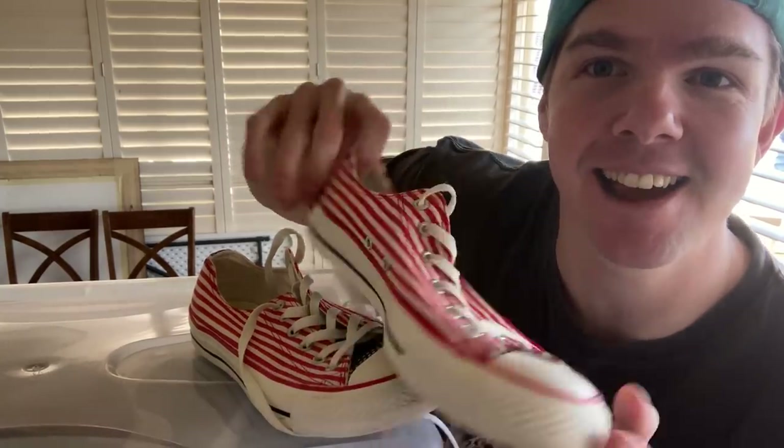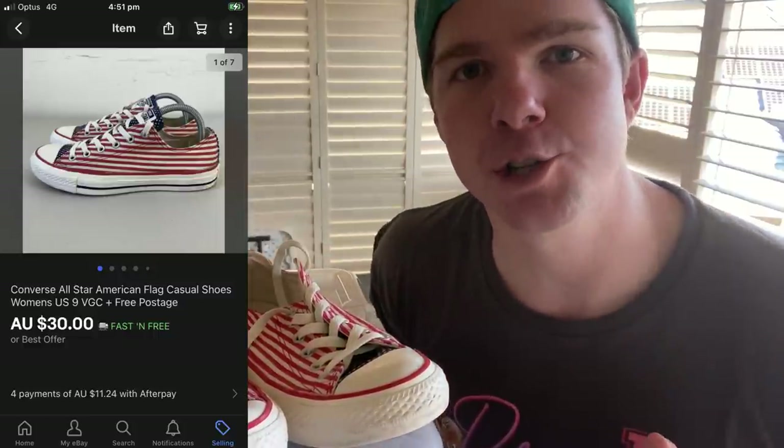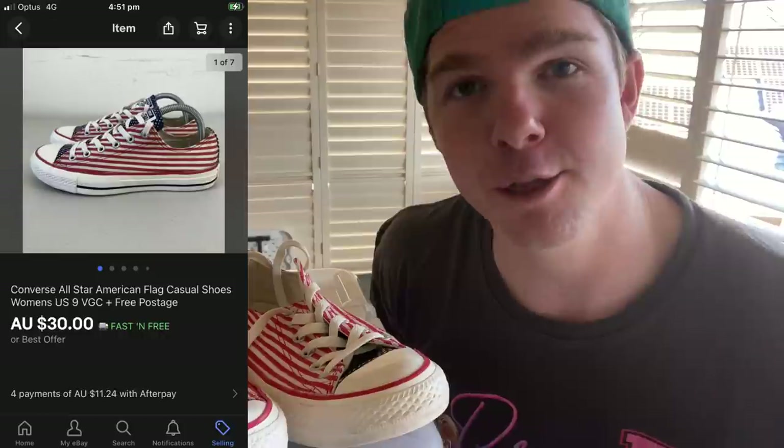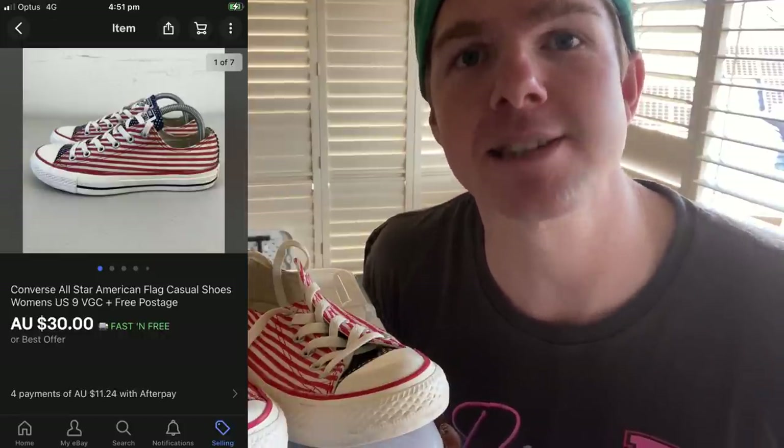Next up — Converse All Stars with an American flag design, in excellent condition with not a lot of wear. They sold internationally, no doubt to the United States. The sale was $30 for the shoes on best offer plus $30 international postage, so a $60 sale. Sending them to the States for $18 turns it into a $42 net, and having paid $8 for them, that's $25 profit after fees.